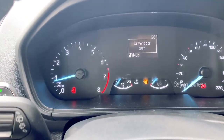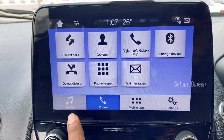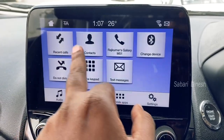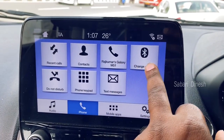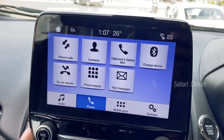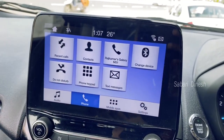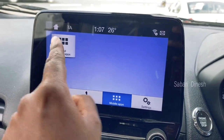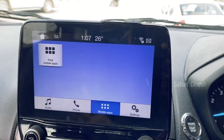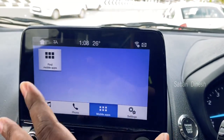The speedometer is very pleasant to look at. The infotainment system is very easy to use. You can connect with your phone via Bluetooth — recent calls and contacts are accessible. There is a do-not-disturb option, phone calls, keypad, and text messages. You can connect mobile apps, access maps, and there is a Find My Car Location option. There is also inbuilt navigation.